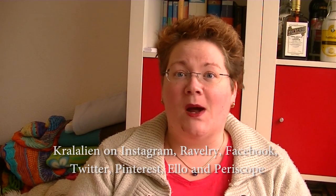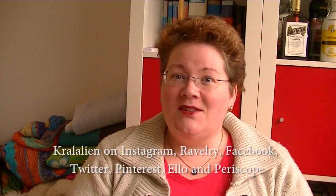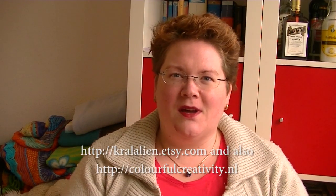Hello, welcome to the Colorful Creativity podcast. My name is Caroline and this is episode 61. You can find me online everywhere as Kralalien. I have an Etsy shop, kralalien.etsy.com, and there is a Ravelry group for the podcast and my yarn, which is the Colorful Creativity group on Ravelry. Welcome everyone — welcome back to all returning viewers and welcome to all new viewers!